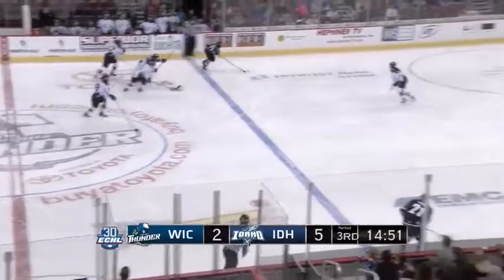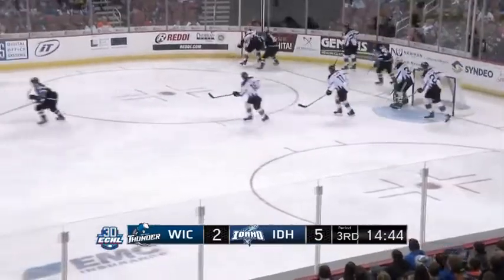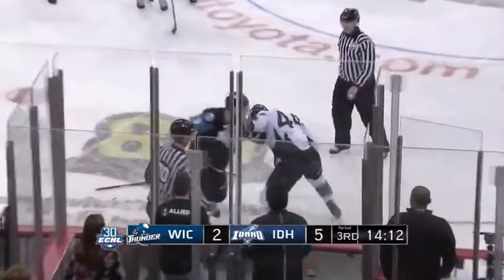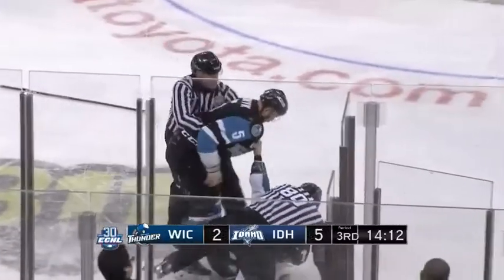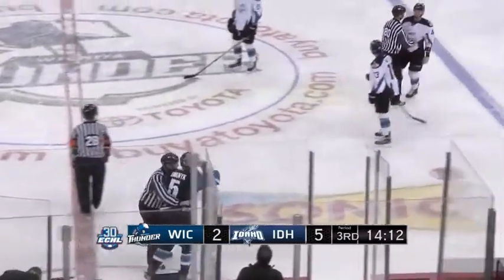Van Stralen steals the puck and drives all the way to the net, but just misses. Then we're going to have another fight right off the draw — Awanek and Harstad again. This is what we saw earlier. The linesman tries to jump in as Harstad drags Awanek down to the ice, and they are still trying to go after each other.